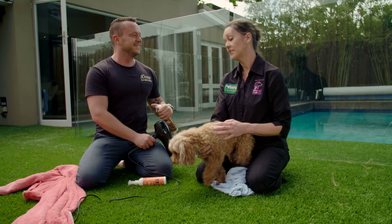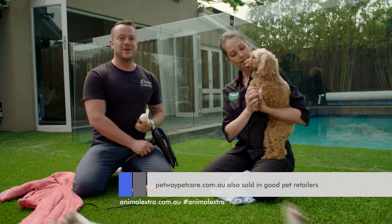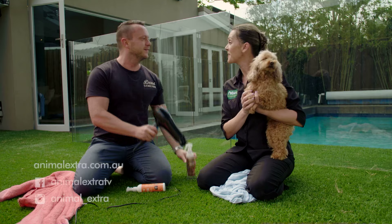It's almost like the salon finish, isn't it? Definitely. If you want to find out where they stock all of this, just head over to their website — it's petwaypetcare.com.au. You'll love it, it really works. Now you and Sally need drying off. There's more to come of Animal Extra after this break.